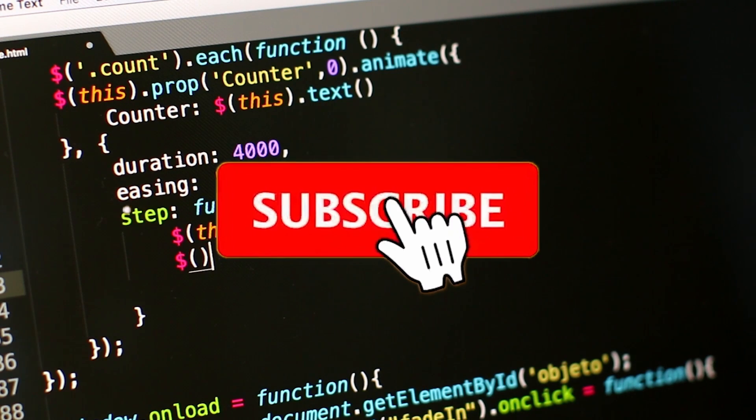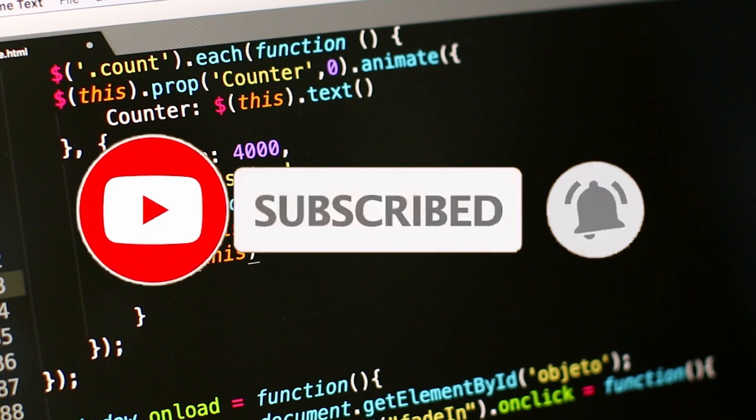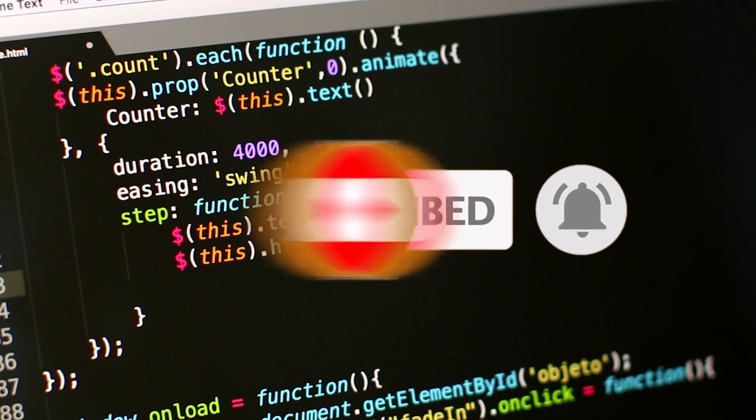Before we dive into today's content, I kindly ask you to consider subscribing to my channel. Your support enables us to continue creating informative videos like this one.